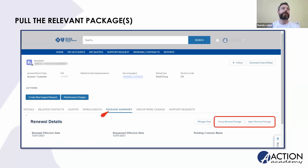To pull those renewals, they're located in a rather friendly place. Go over to the Package Summary tab — highlighted with the red arrow — and you're going to see two buttons: one is the Group Renewal Package and the other is the Agent Renewal Package. The Group Renewal Package actually has a bunch of marketing collateral and educational pieces in it. The Agent Renewal Package is just the one that has all the renewal documentation — just the facts.